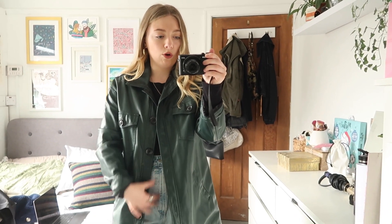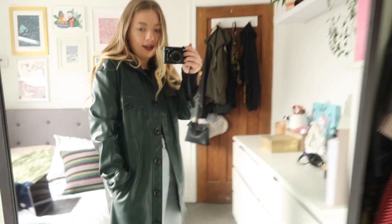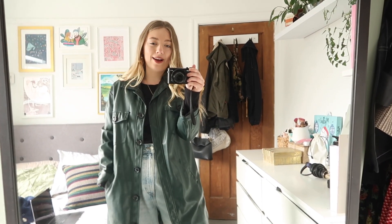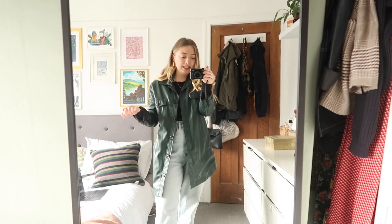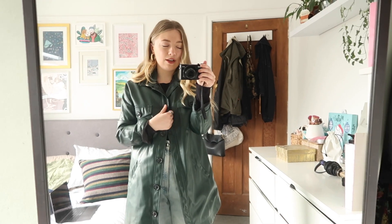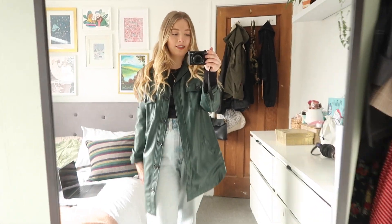This jacket also acts a bit like a shirt - you could button it all up and have it closed. It's not waterproof, but I think with a hoodie underneath and a beanie it could be quite a nice casual walking jacket. So yeah, Bershka green leather jacket, thumbs up from me.